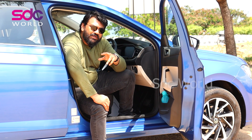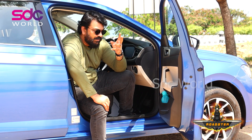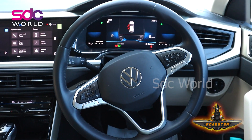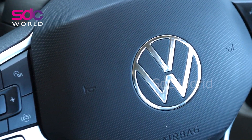On the whole, the Volkswagen Virtus gives you a premium feel. It has a step forward with regards to the digital cluster and the steering wheel — a flat bottom steering wheel which looks very sporty — and you have all audio controls given in the steering.